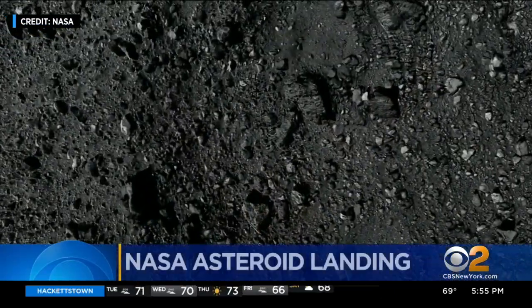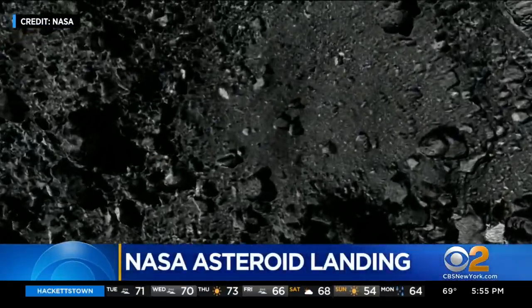Touching down in 3, 2, 1 — that's if all goes as planned. This is a huge, historic milestone for NASA. It's a first.